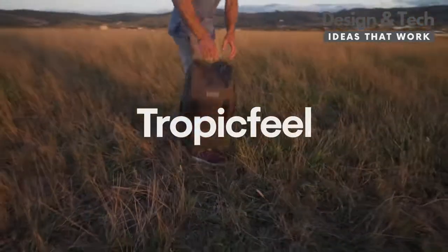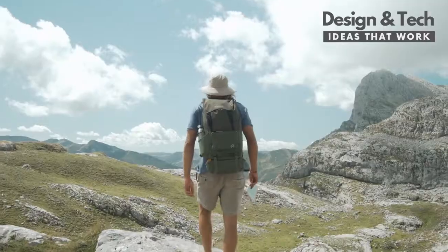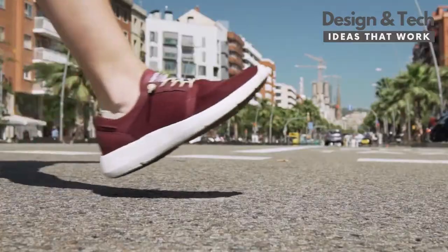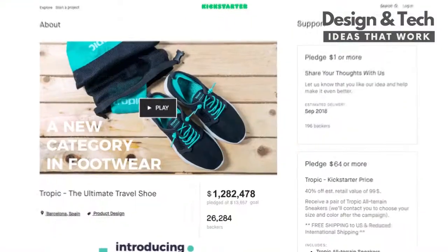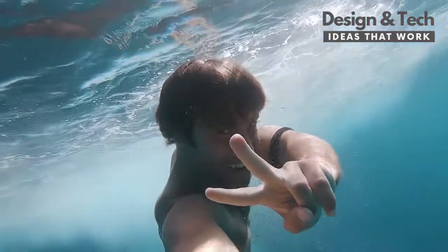We are Tropic Feel, and we are here to define a new era of packing. Creators of the Ultimate Travel Shoe, we launched here on Kickstarter, becoming the world's most funded shoe ever. Twice.